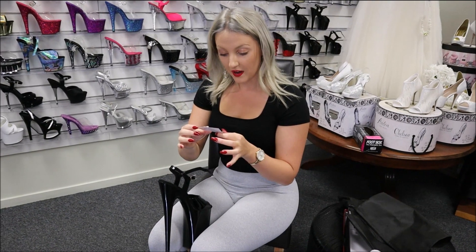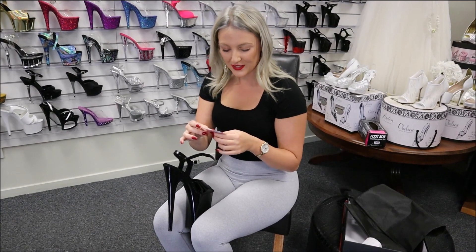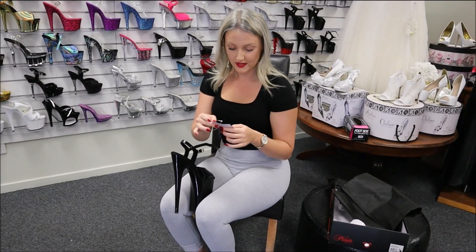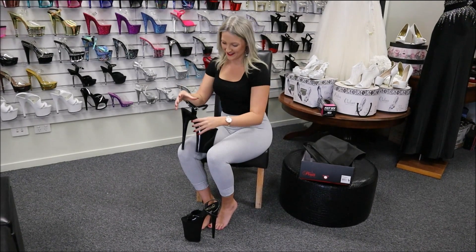It says: "Due to extreme height, 9-inch Infinity and 10-inch Beyond" — which I'm super excited to be looking at as well — "shoes are strictly meant for show purposes. These heels are intended to be used in a sitting or lying down position, not for walking or dancing."